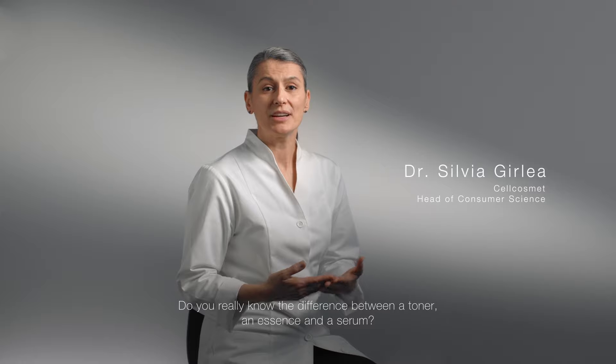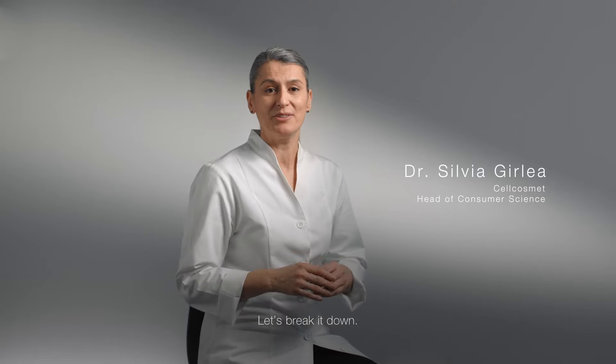Do you really know the difference between a toner, an essence, and a serum? Let's break it down.